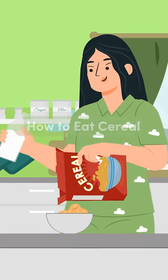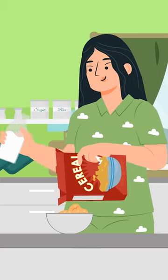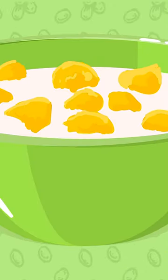Breakfast — the most important meal of the day — is essential in providing energy and focus for your day. A bowl of cereal is a simple and versatile choice for breakfast, so how should you go about eating it?